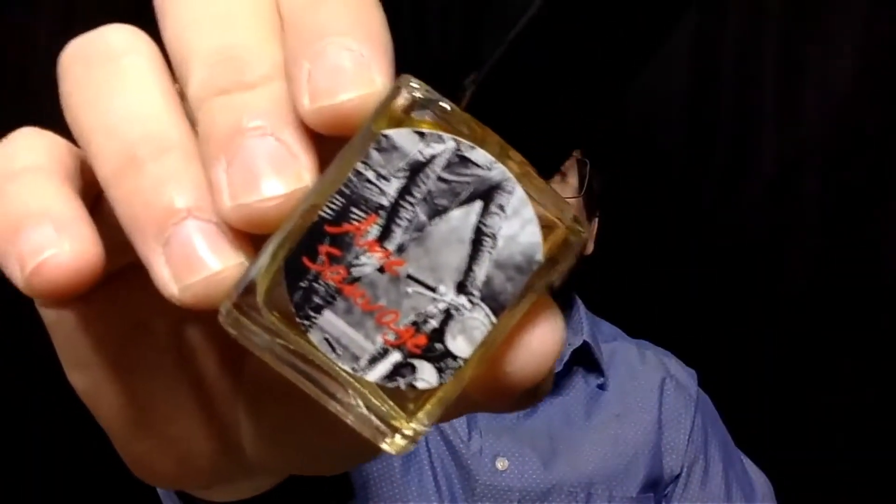Welcome to a new fragrance review. Today we're going to try Alme Sauvage by Kai's Perfume.